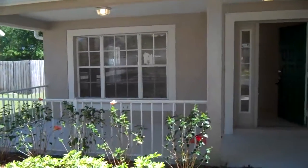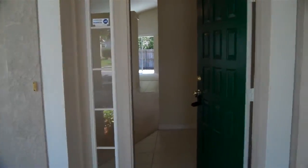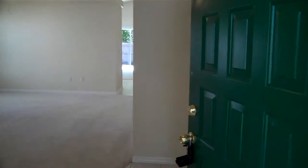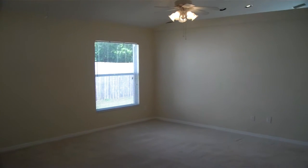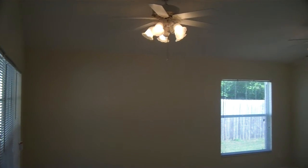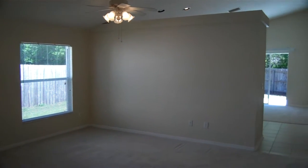Right when you walk in you see a nice big open plan, got the tall ceilings vaulted, two fans there with the lighting. It's really nice.